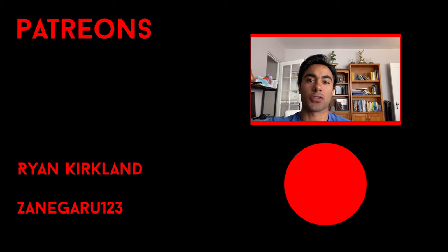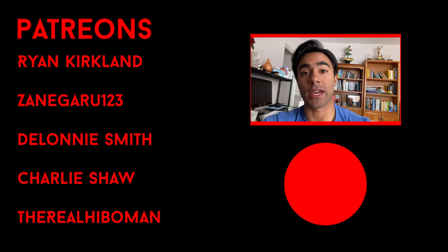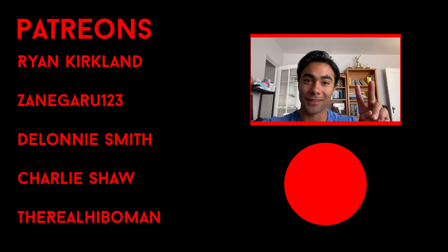Ryan Kirkland, thank you so much for joining the Patreon. You are the winner of the signed lightning figure giveaway. We'll do more giveaways, so check out the Patreon if you want to help support us financially so we can keep making awesome content for you guys. Thank you so much.